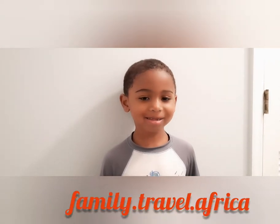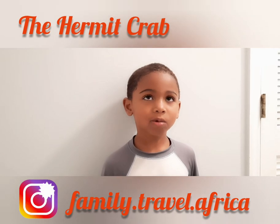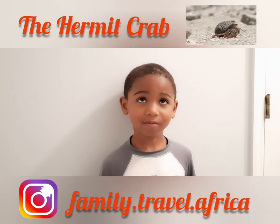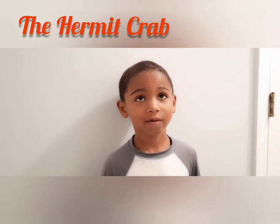Hi everyone! I just came from Shell Island and today I want to talk about the hermit crab. So you saw the hermit crab at Shell Island? Mm-hmm. I found four. Wow. So let's talk about it.